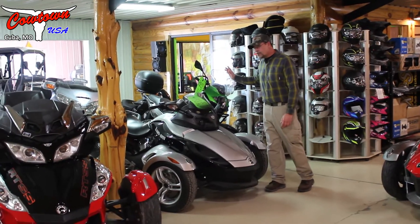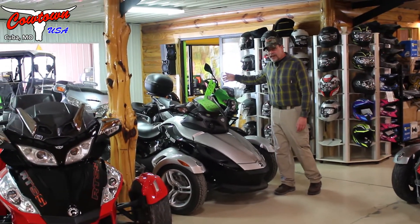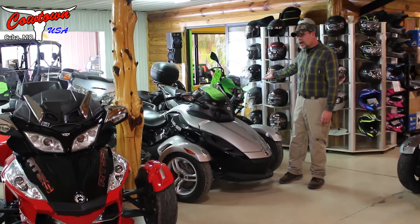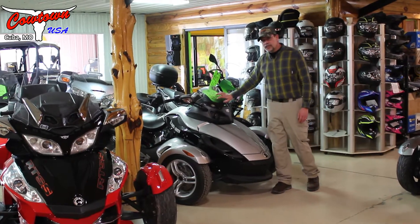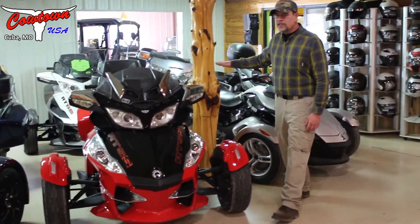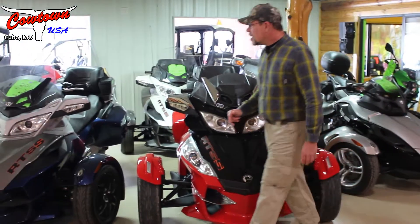We've got used motorcycles. We have a very, very nice low mileage Goldwing, low mileage Harley, Kawasaki here, a 2008 GS Spyder. We've got lots of big RTs, RTSSs — you name it, we got it.